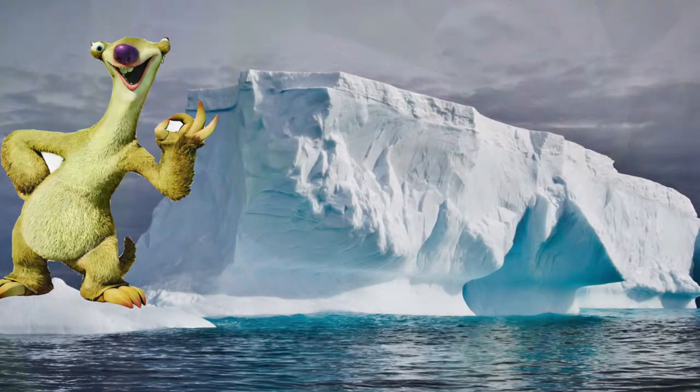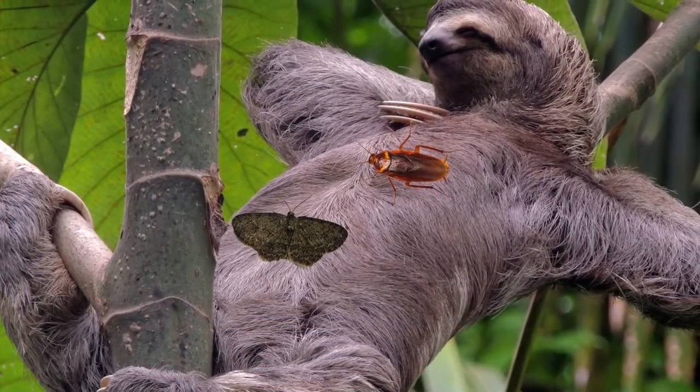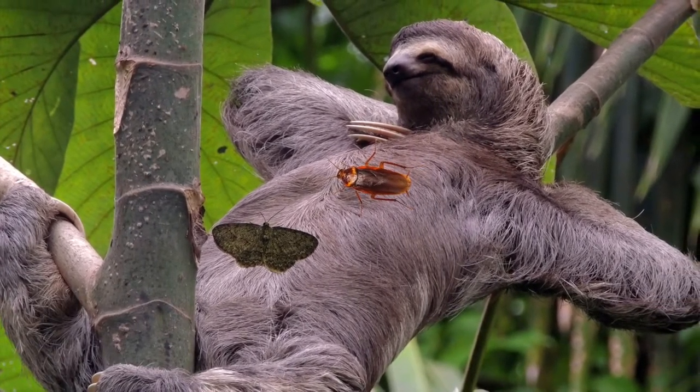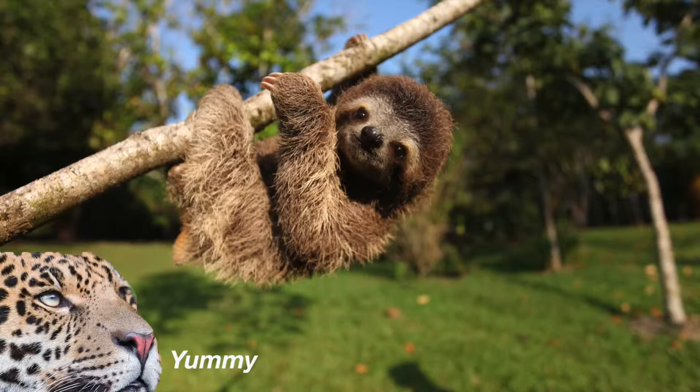Their fur hosts two different species of algae, which creates a mini-ecosystem in which beetles, cockroaches, and moths are able to live in. Also, the hair that comprises their fur grows in the opposite direction that most mammals' hair grows. This is due to the fact that they spend most of their time hanging and need protection.